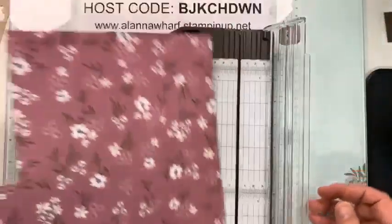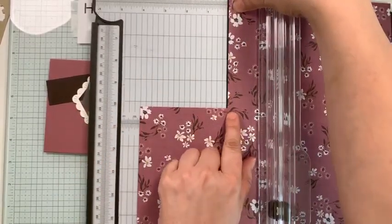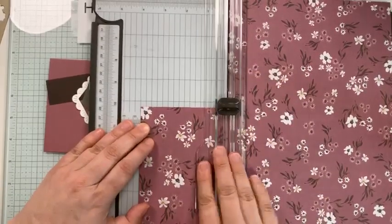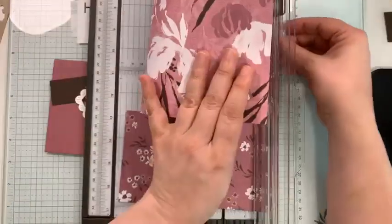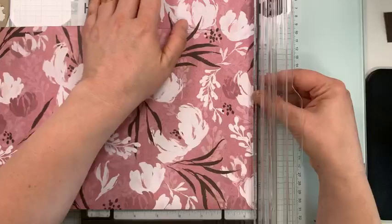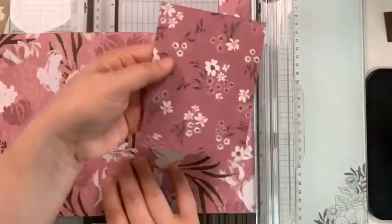Now you can see here I cut this piece already. I'm going to continue on with this section to get the best use out of my paper. I'll line this up along the track where I've already cut — that brings this edge to four and a quarter, which is what I want. I close the blade, slide down to ten and a half, which gives me the five and a quarter I need. Then I flip the piece and bring the edge to five and a quarter, blade down to the four-inch mark, and there is the piece I need.